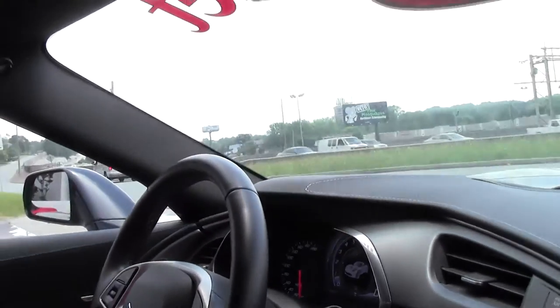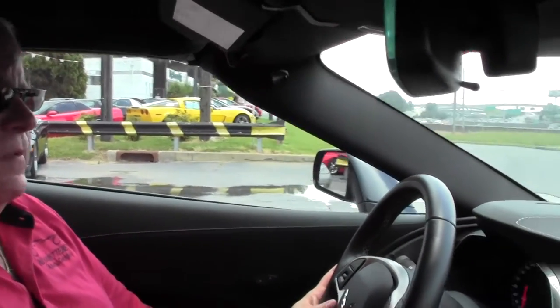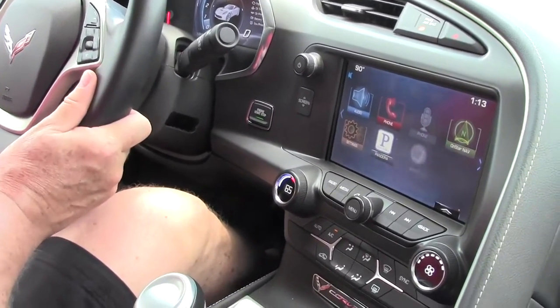My name is Rick Ankle and today we're going to take you on a test drive on a 2014 Stingray automatic with paddle shifters. It's got a little less than 1,100 miles on the car.